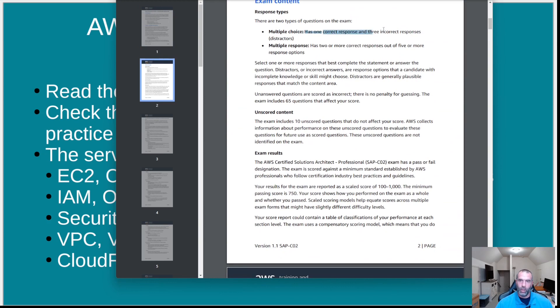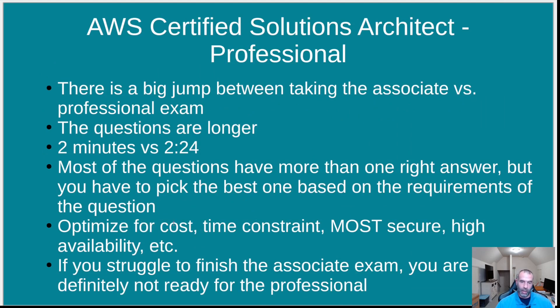There are multiple choice and multiple response questions. Even though a question says it has one correct response and three distractors, the other responses aren't necessarily wrong in general — they might even be what your company already uses. But the question is very specific: it might say optimize for cost, there's a time constraint, it needs to be the most secure, highly available, or scalable. Another answer could work but costs more, or doesn't scale as well, and the question specifically asks for the cheapest option.